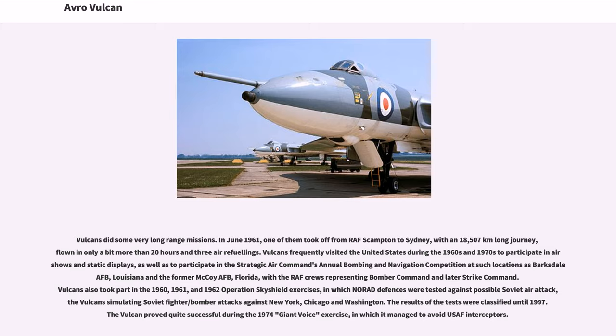Vulcans frequently visited the United States during the 1960s and 1970s to participate in air shows and the Strategic Air Command's annual bombing and navigation competition at locations such as Barksdale AFB, Louisiana, and McCoy AFB, Florida. Vulcans also took part in the 1960, 1961, and 1962 Operation Skyshield exercises, in which NORAD defenses were tested against possible Soviet air attack, with the Vulcans simulating Soviet fighter/bomber attacks against New York, Chicago, and Washington. The results of the tests were classified until 1997. The Vulcan proved quite successful during the 1974 Giant Voice exercise, in which it managed to avoid USAF interceptors.